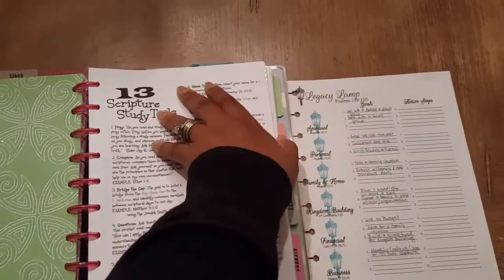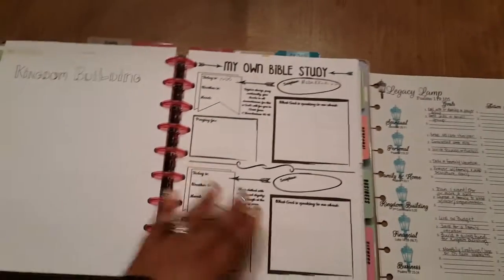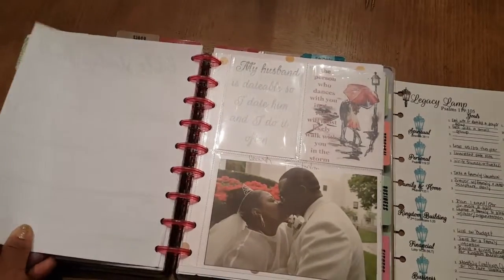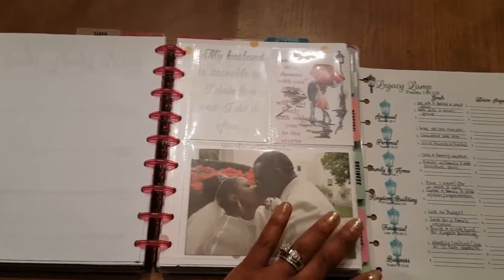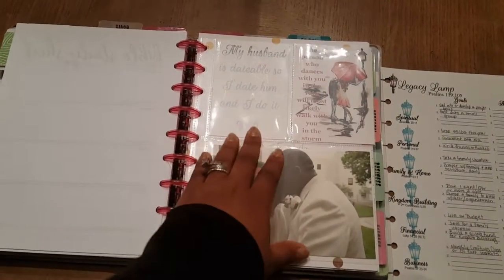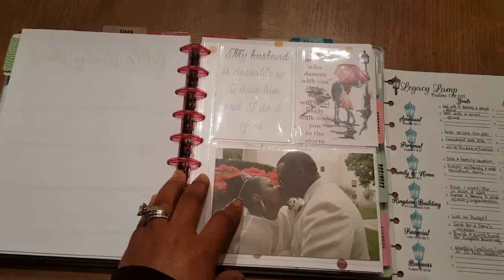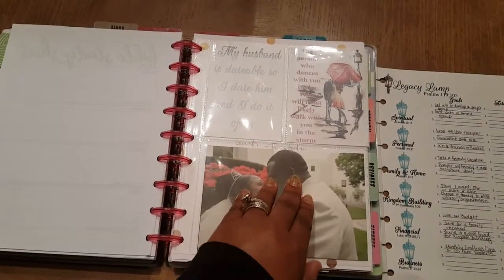Then I would have over here my personal goals. I also incorporated a vision board type of deal because I want to visually see my personal goals. So one of my goals is to date my husband consistently in 2018, and so I have just a little vision board concerning him.